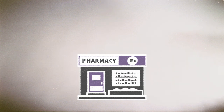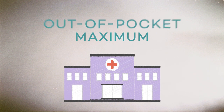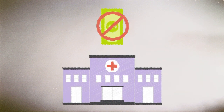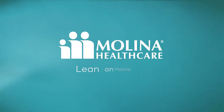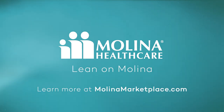An out-of-pocket maximum is the limit your insurer sets for how much you spend on services each year. Once you reach that limit, they pay the rest. Still got questions? Lean on Molina — learn more at molinamarketplace.com.